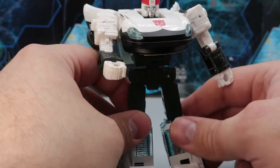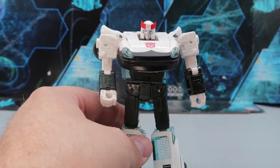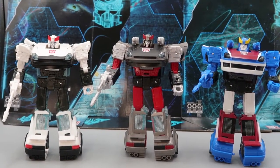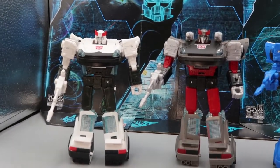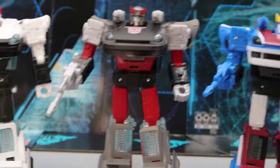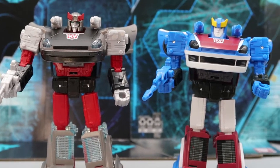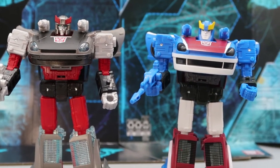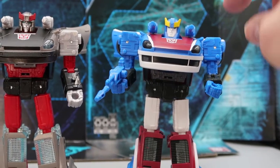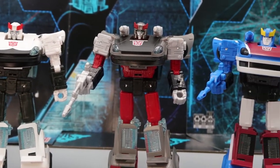And there we have Prowl in his robot mode — he looks beautiful. He is an excellent G1 Prowl. Here we have Prowl, Blue Streak, and Smokescreen all in their robot modes and they look really, really nice. All three are very close to that G1 aesthetic. Blue Streak and Smokescreen both have their shoulder cannons, as was proper in the G1 cartoon.